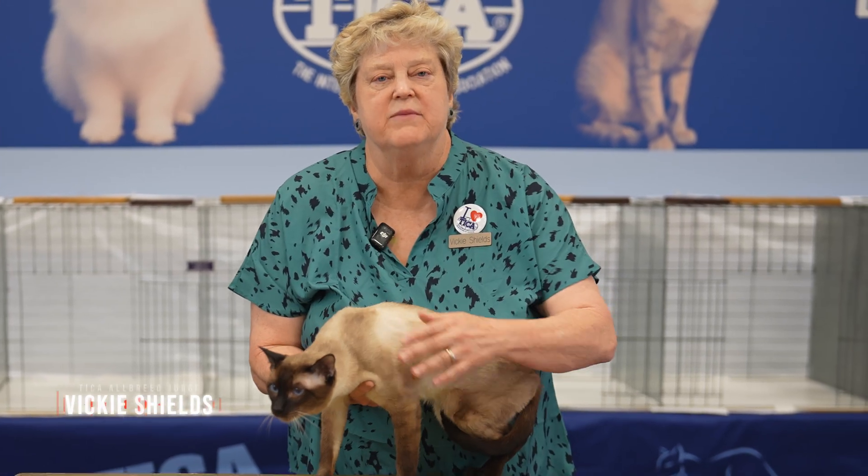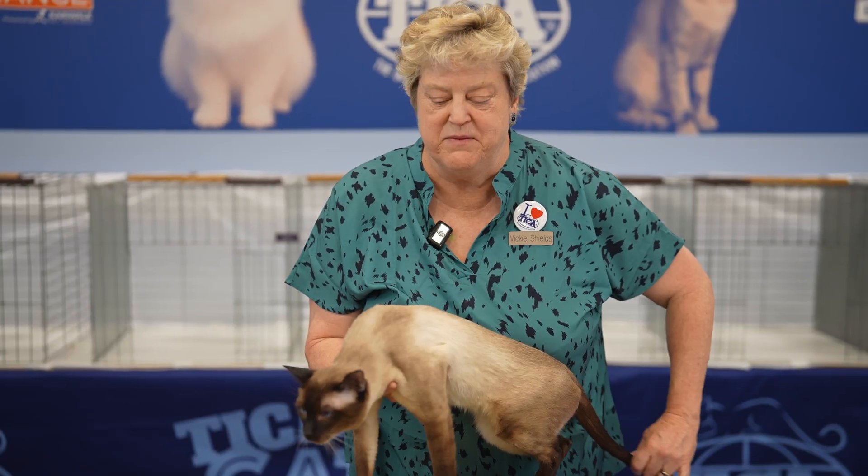Hi, my name is Vicki Shields. I am a TICA Aubrey judge. I've been judging for 35 years. The best thing in the world — I get to play with cats all weekend. It's like being a grandparent. Then they send the cats home and somebody else takes care of them.